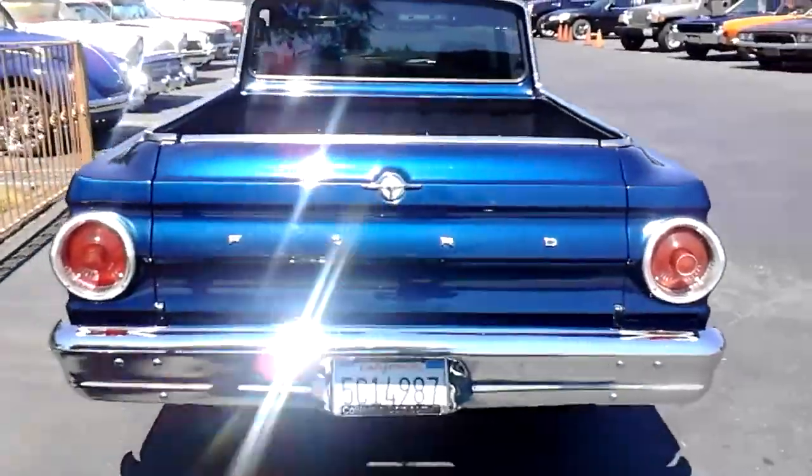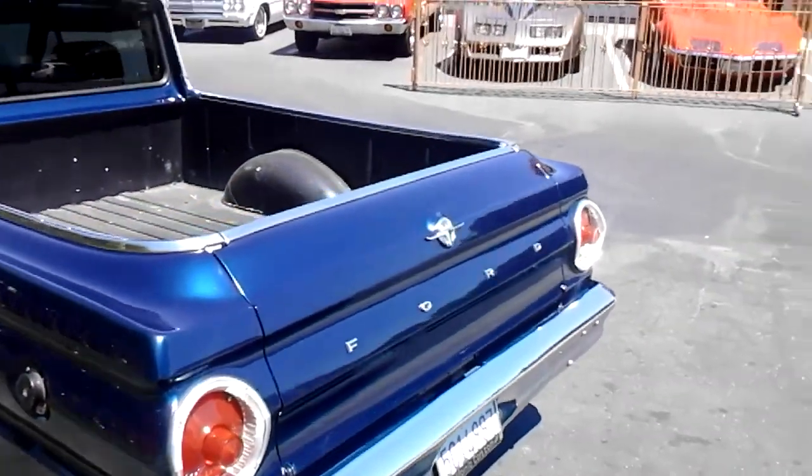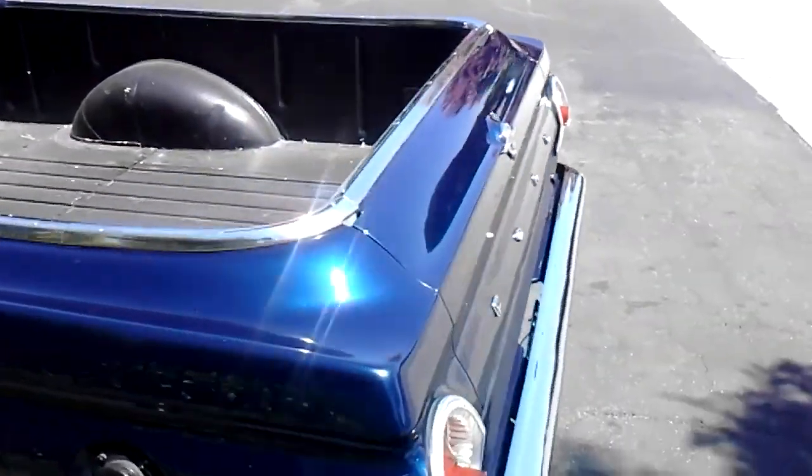Front disc brakes. Interior's got some nice stuff — it's got the Sport Comp gauges by Auto Meter, Grant steering wheel, buckets, and a nice upgraded stereo.